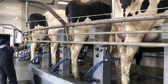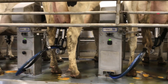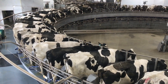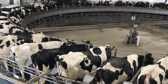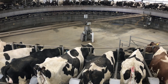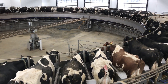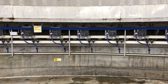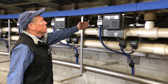These milking units gently suck the milk from the cow. The milk flows through the machines and into the pipeline. Inside the center of the rotary, all the milk is being metered and measured, collecting data on the production of each and every cow in our herd.